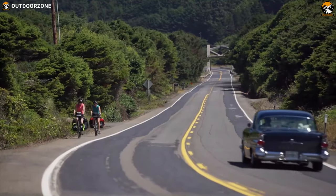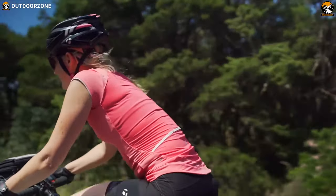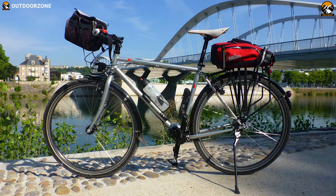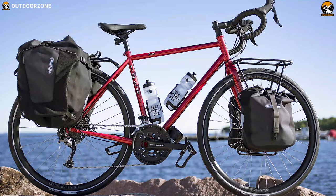Moreover, touring bikes offer you the freedom to carry whatever you need, from a change of clothes to a full set of camping gear with you. And that's why today we are going to talk about the 10 best touring bikes that you can buy in 2021 depending on the features that make them unique for touring. So without further ado, let's jump into the video.